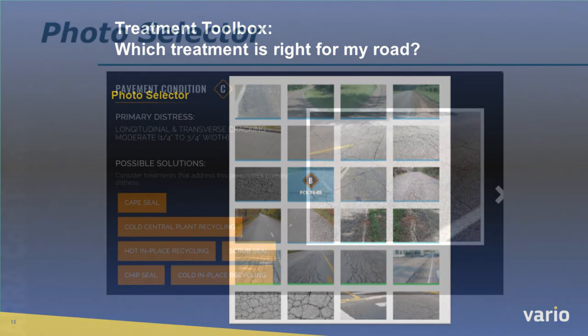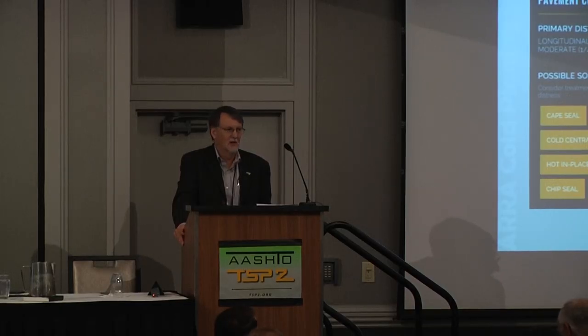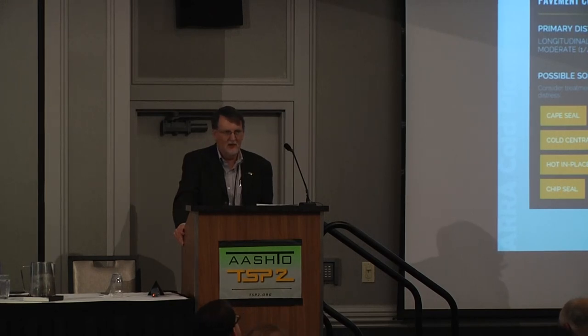The other option is the photo selector. You click on one of the photos — for example, I have some block cracking, Level C — and it tells me my primary distress was longitudinal and transverse cracking, moderate, quarter to three-quarter inch width, and gives me some possible solutions. AERA decided to be quite conservative on their possible solutions. You can click on those and it gives you more information. Most of you are with DOTs, which are sophisticated users — the tool is more geared toward general users, but it's there as some information.